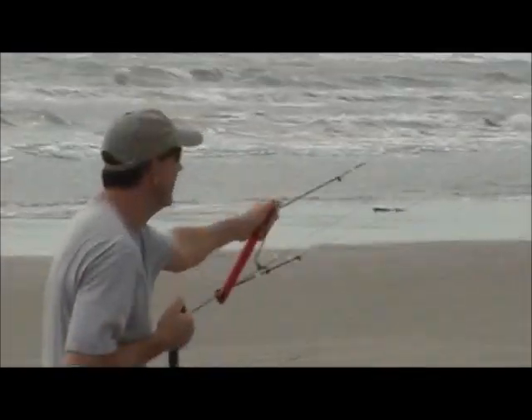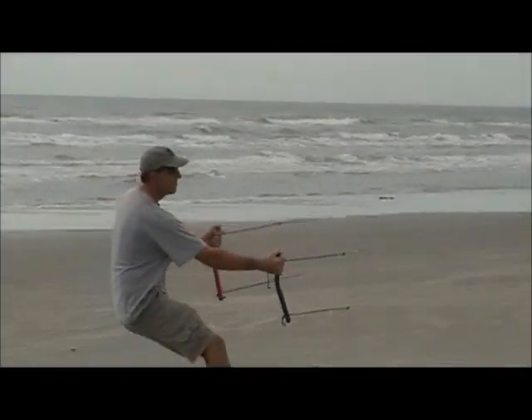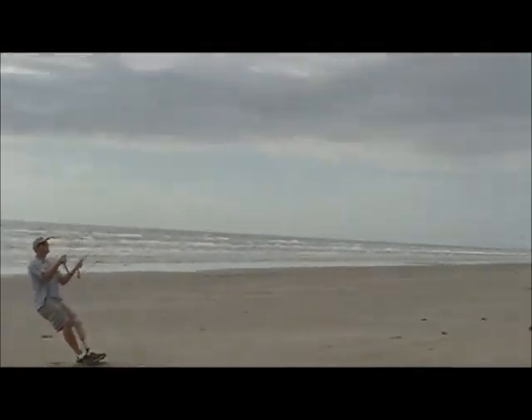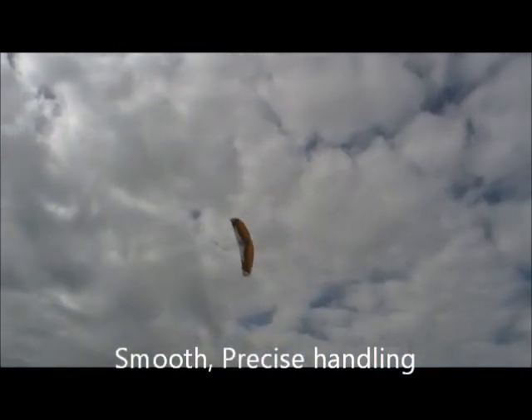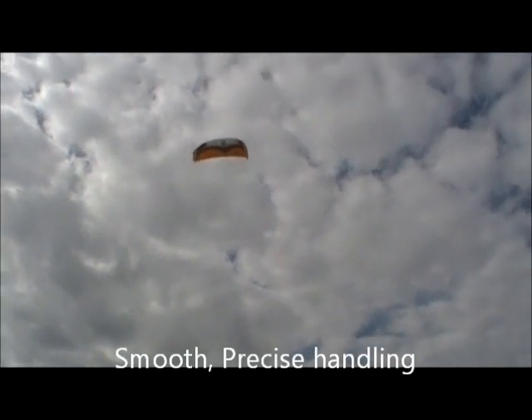Alright, we've got almost no wind here. About 5 mile an hour, maybe less, probably less. And what we've got flying here is a Toxic 5 meter buggy kite from HQ. We're going to give it a test run even though we don't have the wind for the buggy. We're going to try it. We're going to let you see how it goes.